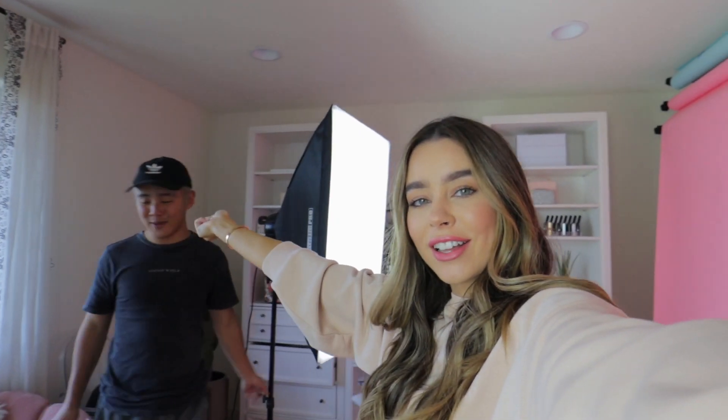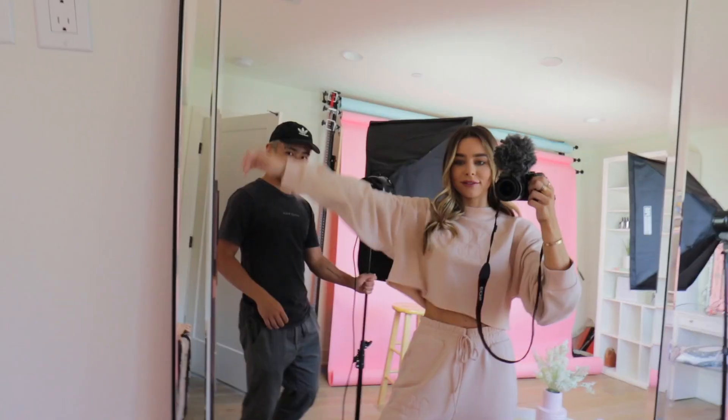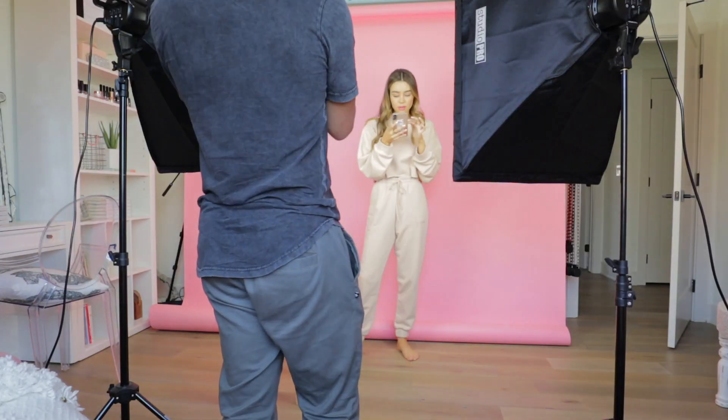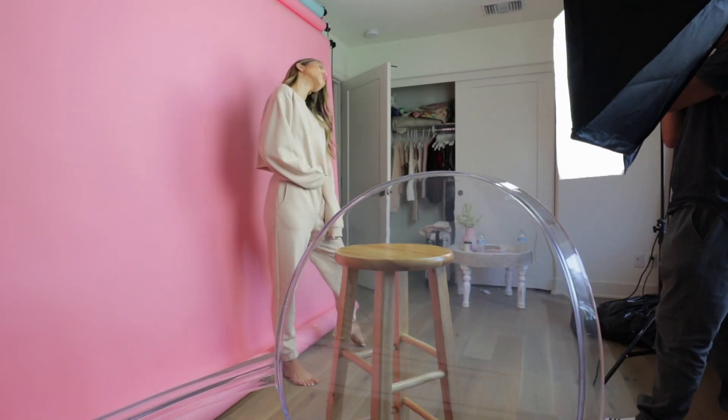We're about to take the pics — Andre is here. Studio vibes. We are in the filming room using the pink backdrop. This is a little sneak peek of what it looks like. Maybe I'll show you in the mirror — she's cute. Little crop moment. I feel like it's a good length. It's so comfy and I really like the color, so I'm excited.